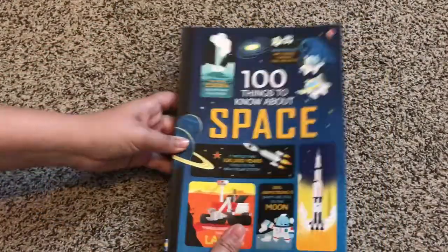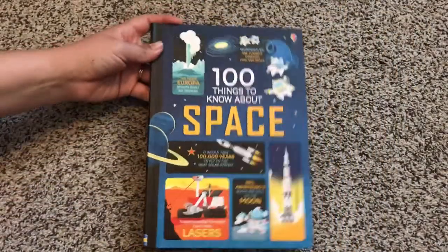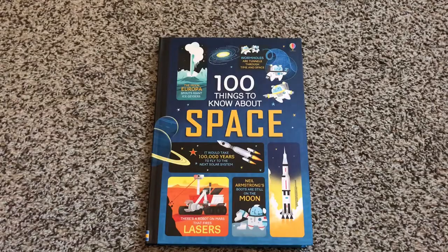So this is '100 Things to Know About Space.' It is $12.99 and is available on my website or through your very own book lady. Thanks for watching!